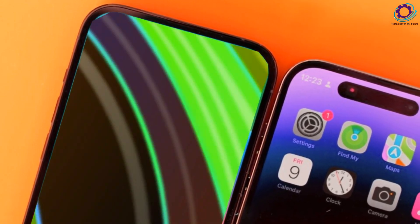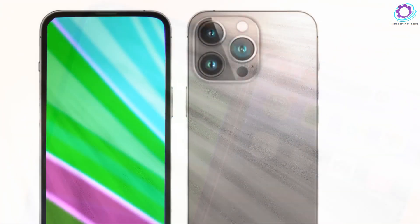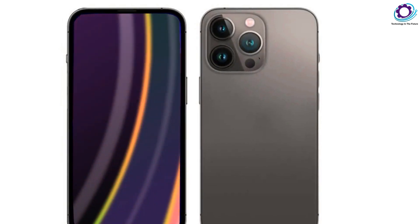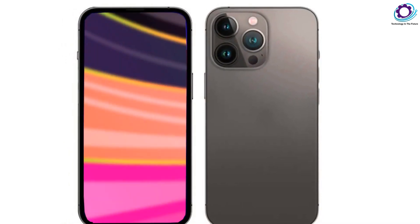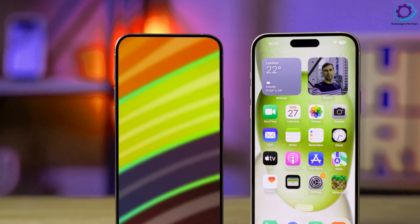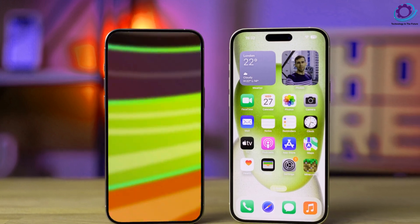Moving up the ladder, the iPhone 16 Plus dazzles with a 6.78-inch display, also featuring the coveted 120Hz ProMotion technology. With the same A18 chip and storage options, the Plus model introduces a larger battery, coming in at $899 for the 128GB variant.